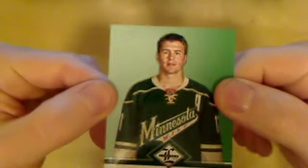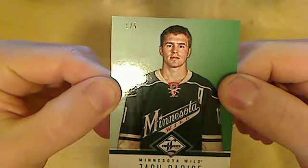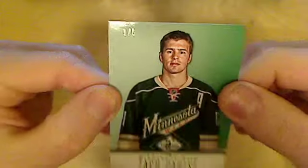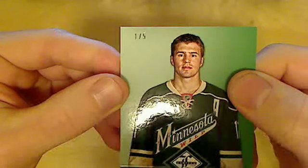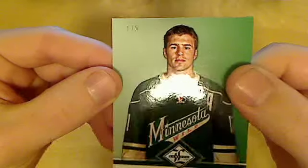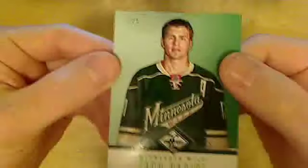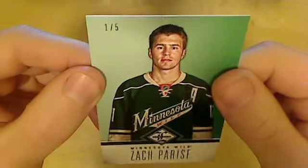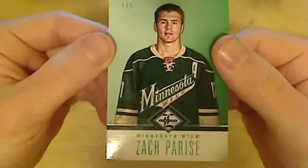And the last card — I don't know if it's some kind of parallel, but based on the number it should be. It doesn't look glossy or anything like that, but at least it's a low-numbered card.